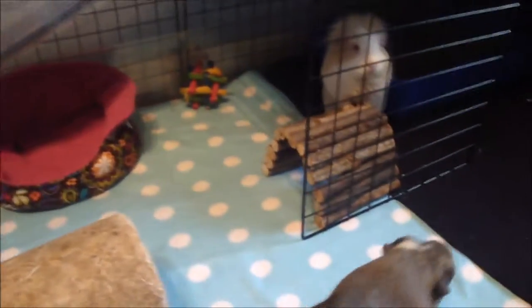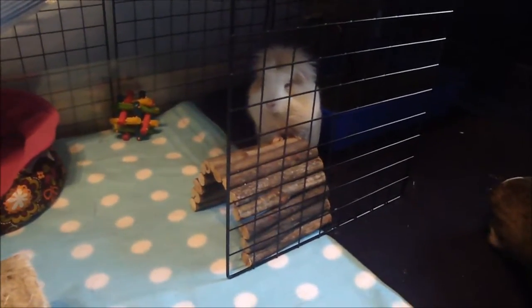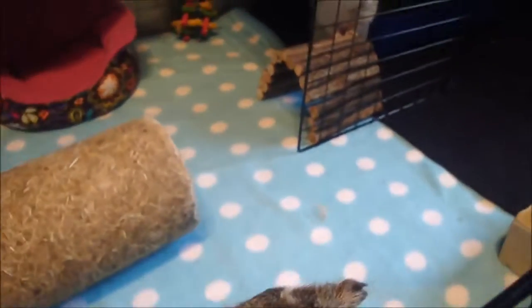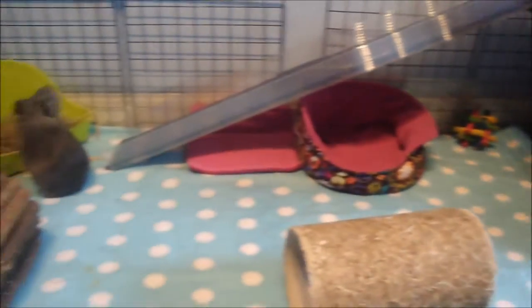Those are the names that I've chosen. I did in the end go with the A and the L of the names that they were given in the rescue. So they're getting on marvellously still, which is really good. And I'm just going to give you a proper tour of the cage. We'll start over here.